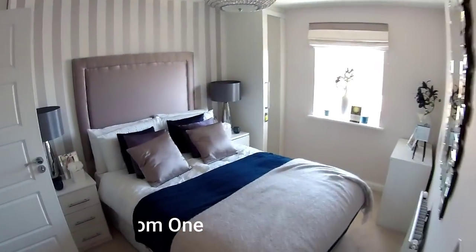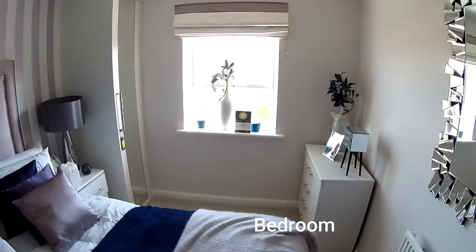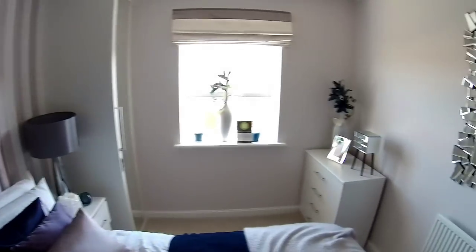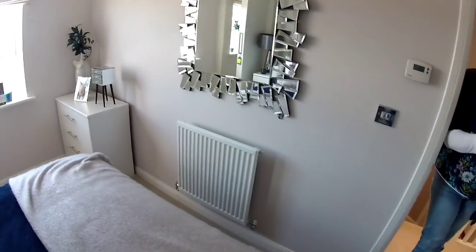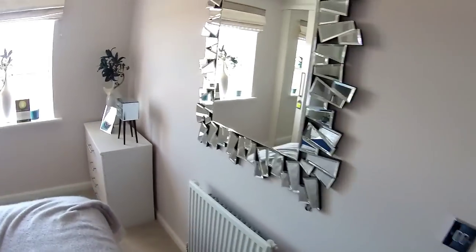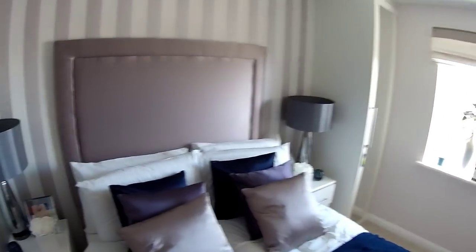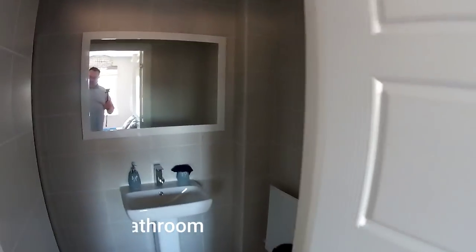Bedroom one here at the back — this is the master suite. It measures three metres sixty-three by two metres fifty-nine. You could get a bigger bed in there.